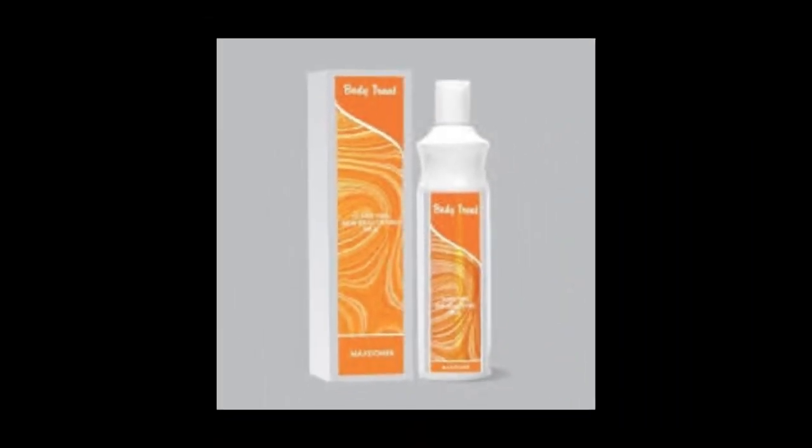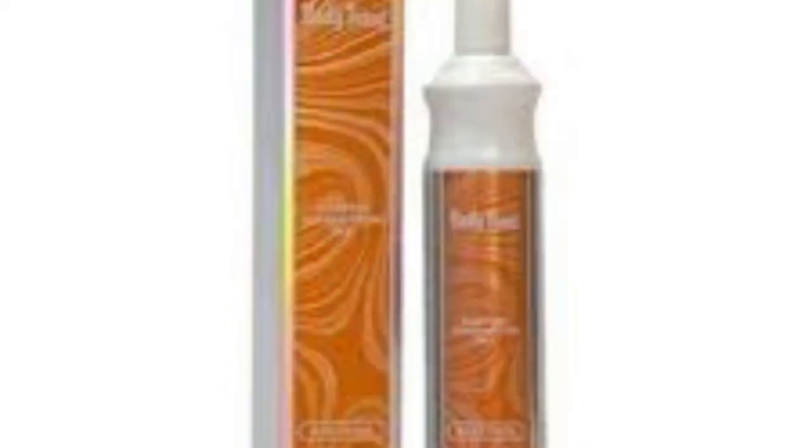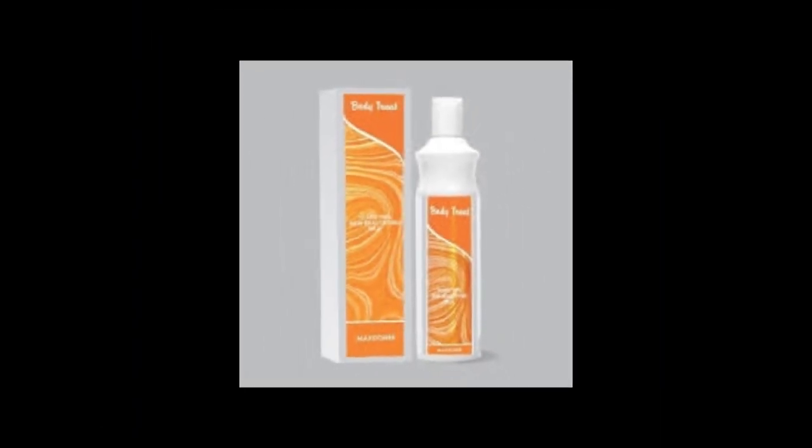So we're talking about Body Treat today. Body Treat has different colors — I would say different blends or different flavors. We have this particular flavor, which is the most popular of them all. I'm sure if you go to any cosmetic store, this would be the first type of Body Treat you'd see. Then we have the next one, which is the blue one.